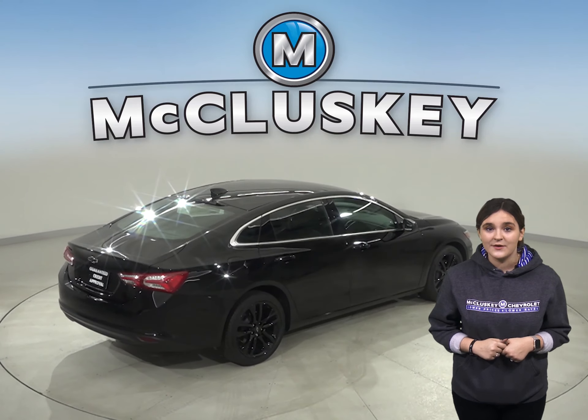Come on down and take the 2020 Chevrolet Malibu on a free 48-hour test drive. Once you buy it, we can cover it with our free lifetime mechanical warranty.